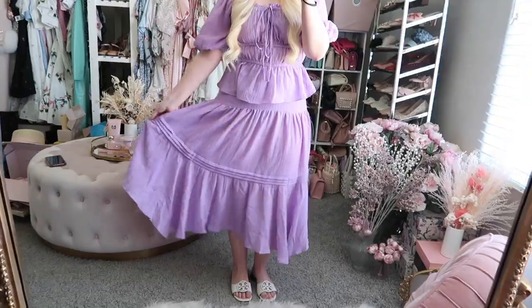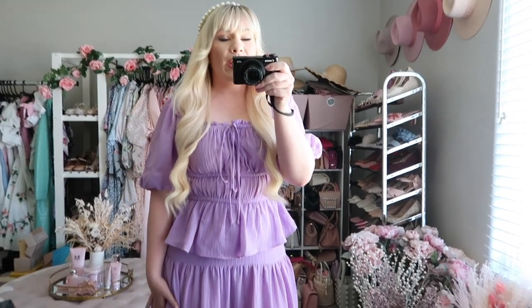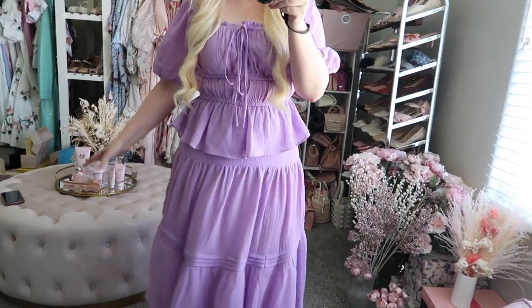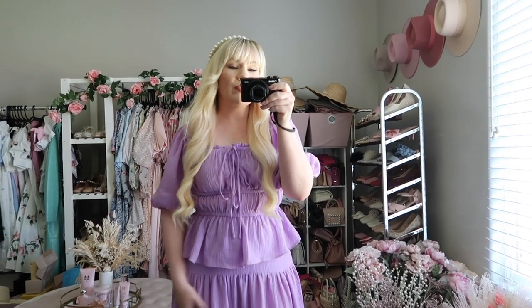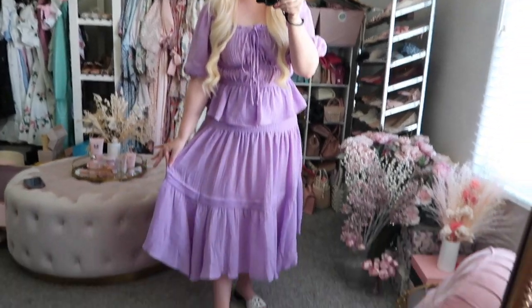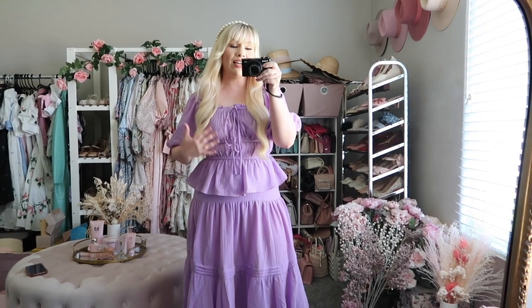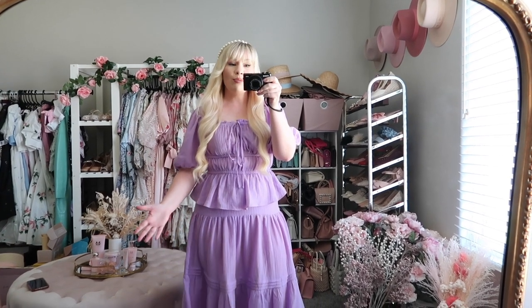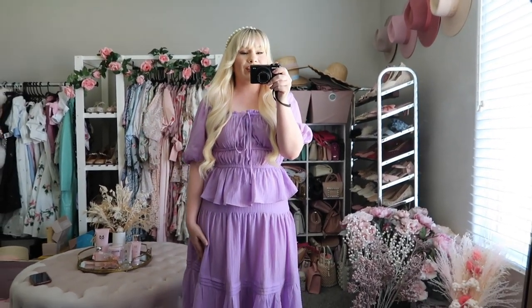Both pieces are super flowy and lightweight — not lined but you can't see through the fabric. The quality is really high and very breathable, so you'll stay cool and stylish. I think it would be great for vacation since having two pieces to style different ways means less packing. Sizing wise I got a small in both pieces and they're a perfect fit.